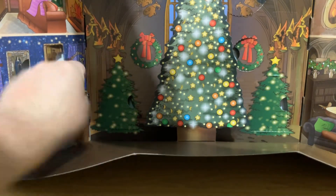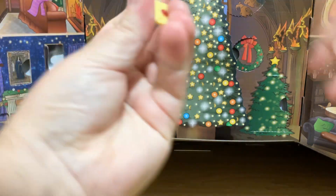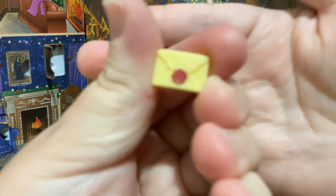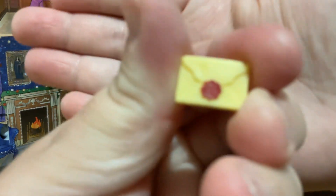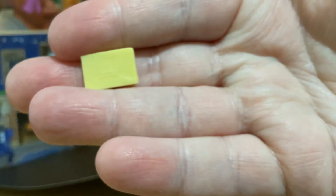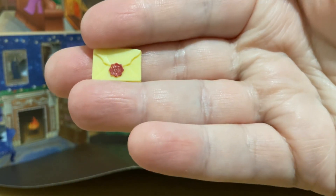Let's pop that open. We have a letter — without anything on the side, and nothing on the back apart from that number. But yeah, this is an official Hogwarts LEGO letter that Mr. Potter actually got.